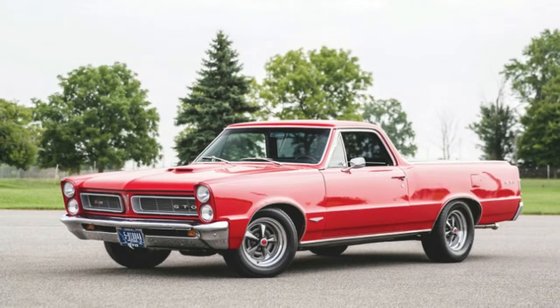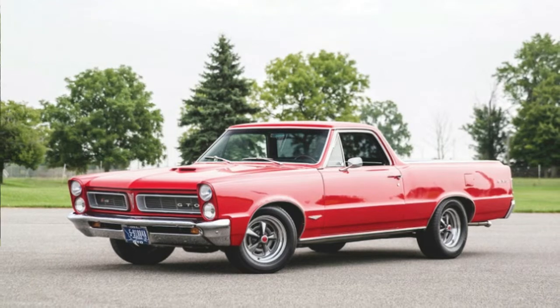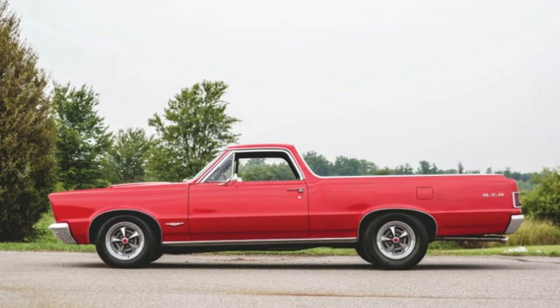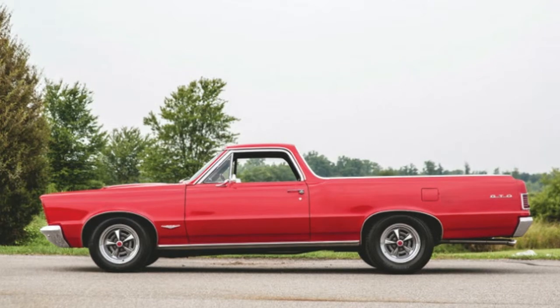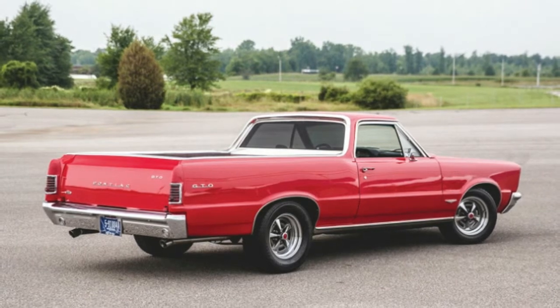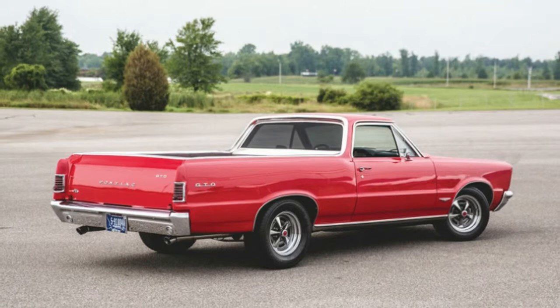There were a hell of a lot of great muscle cars in the mid-1960s, from the Baroque Dodges and Plymouths of the earlier part of the decade to the wild big boys like the Boss 429 and Olds 442 W30. Right in the middle of the decade, two of the most iconic of the bunch emerged: the Pontiac GTO and second-generation Chevy El Camino.